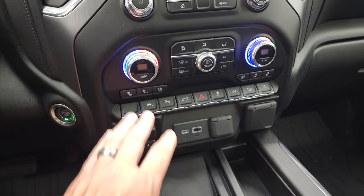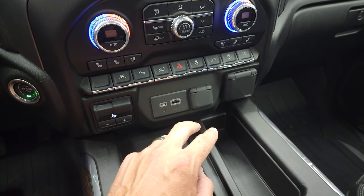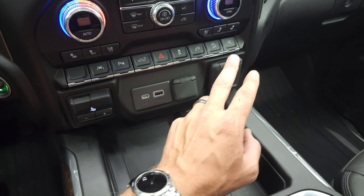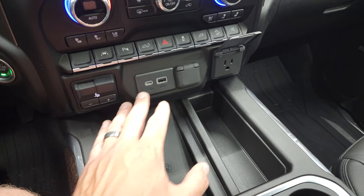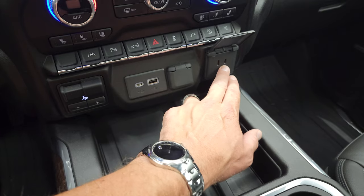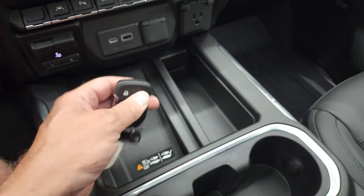Dual climate controls, heated and cooled seat buttons, lane departure warning, and parking sensors. You can power drop down that tailgate. You have downhill assist control and you can turn those step bars off or on. You have the factory brake controller, USB-C, USB, 12-volt power point, and a 120-volt 150-watt plug-in. You also get the wireless cell phone charge pad, keyless entry with remote start, and power drop-down tailgate.